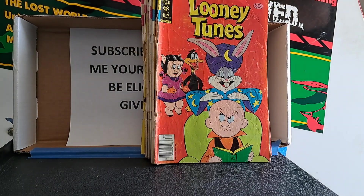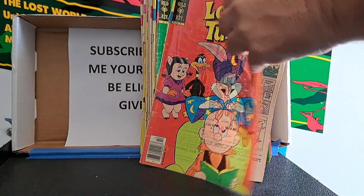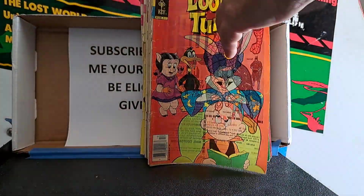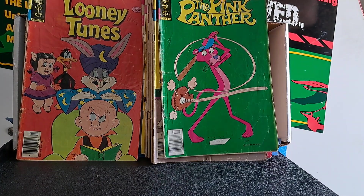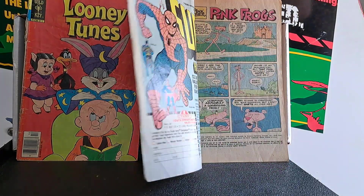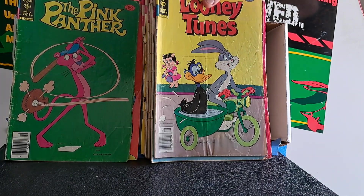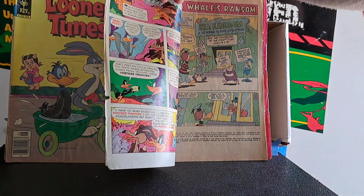We've got a nice Looney Tunes number 22 here, but as you can see the cover is loose, which is kind of what you expect from these. These were much loved by somebody growing up. If I had had these comics as a kid, this is exactly the shape they'd be in - if not worse - because I would have read them to death. Pink Panther number 57, Looney Tunes number 26, Moby Duck number 22.